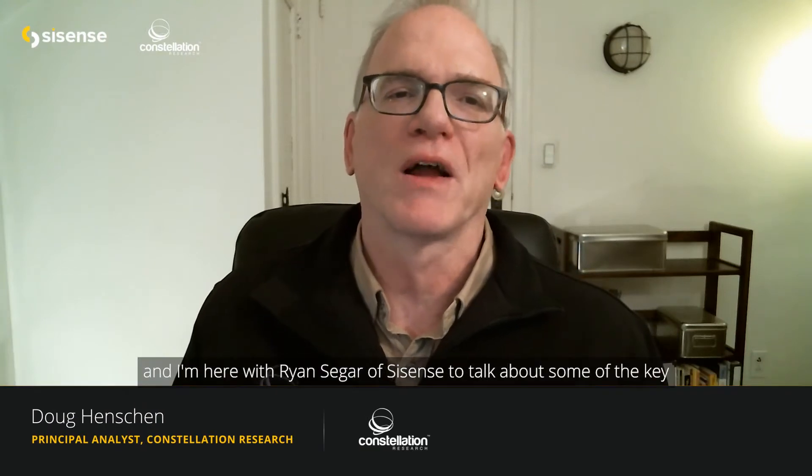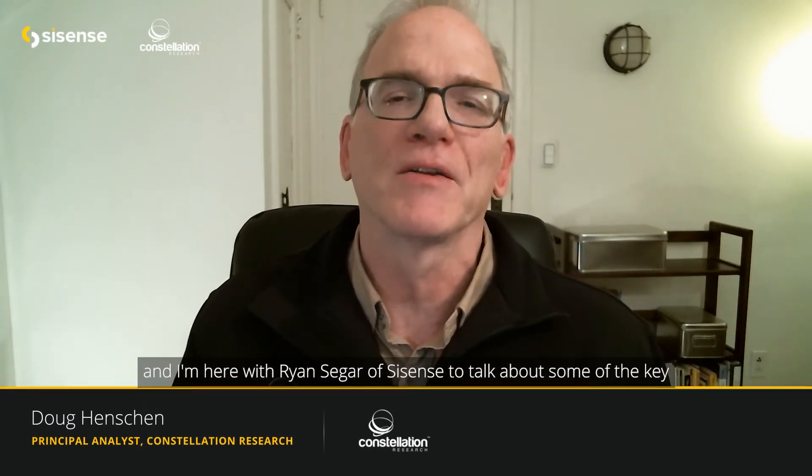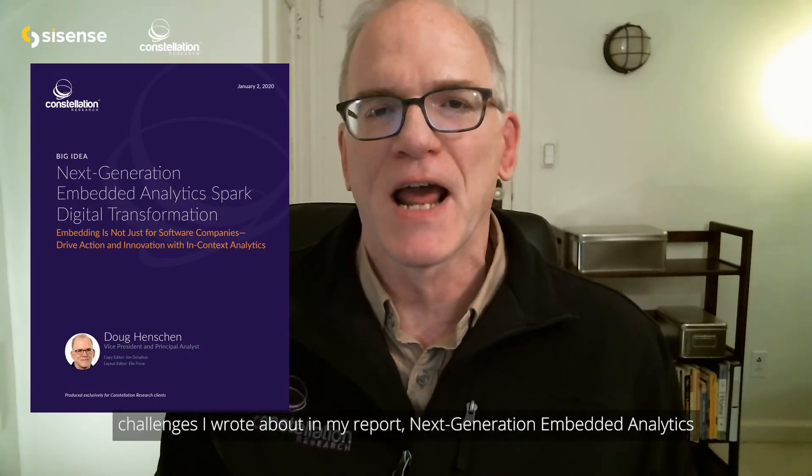Hi, this is Doug Henshin, Principal Analyst at Constellation Research, and I'm here with Ryan Seeger of SciSense to talk about some of the key challenges I wrote about in my report, Next Generation Embedded Analytics Spark Digital Transformation.